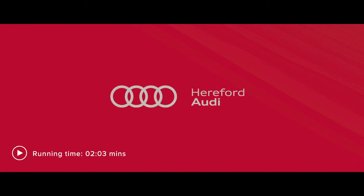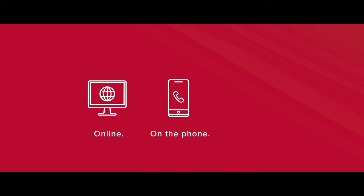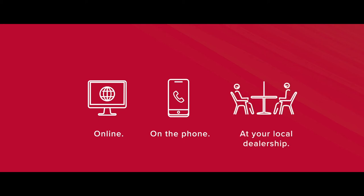Welcome to Hereford Audi. This is a short video to show you three ways you can buy a great new or used car from us and what we're doing to make your buying journey both safe and easy. You can visit us online, on the phone, or, of course, visit your local dealership.